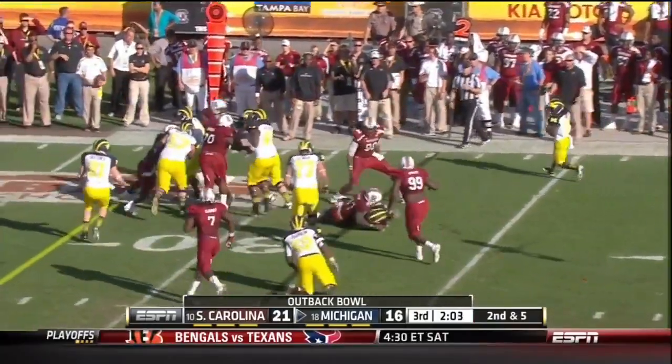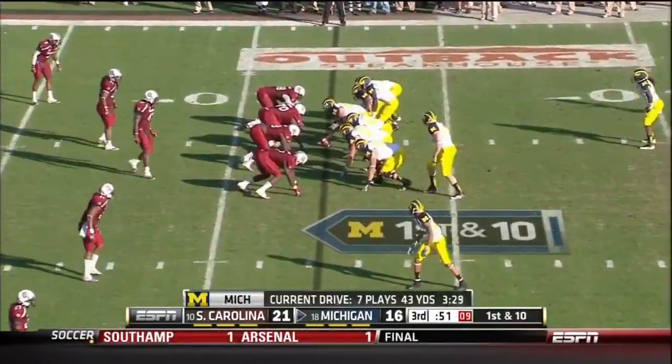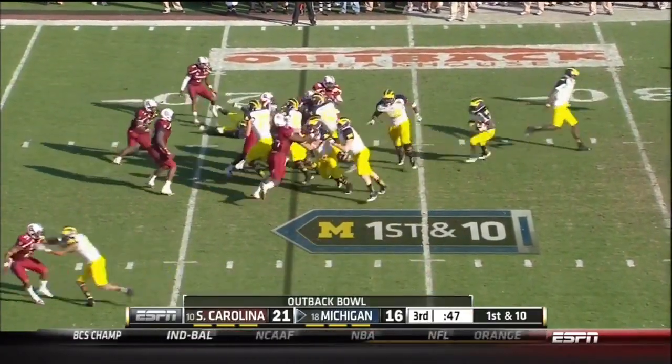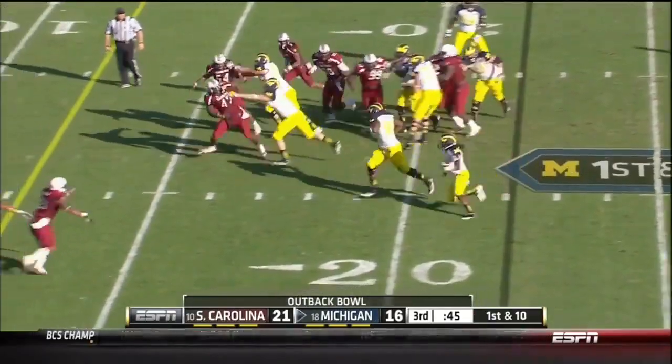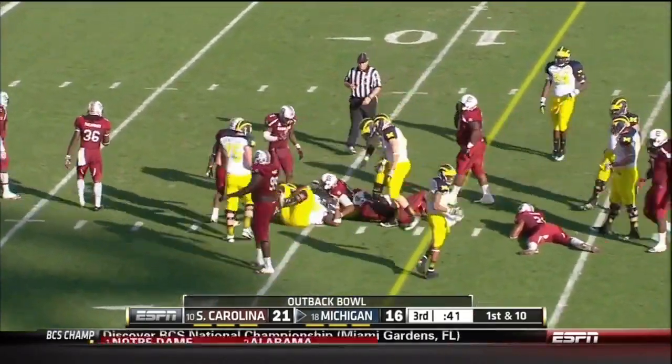Denard Robinson direct snap — he slips trying to make a cut. Here comes Robinson, has some blocks, Denard at the 15. Robinson first down inside the 10 for Michigan.